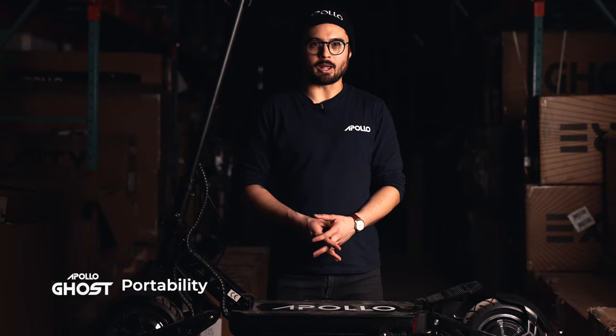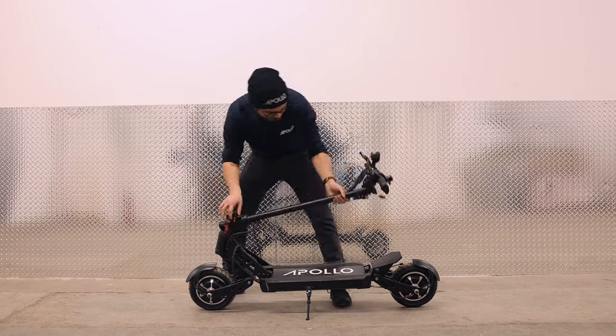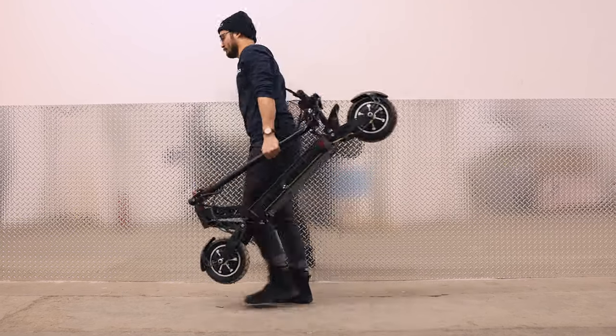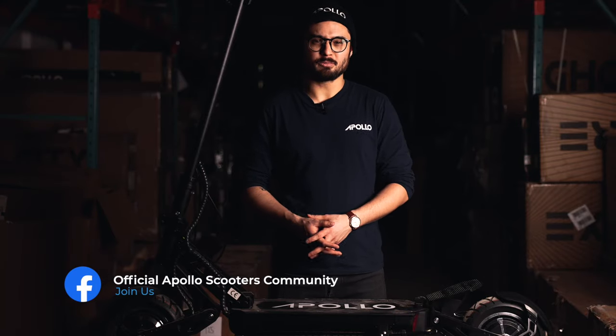When you're thinking about buying a dual-motor scooter weighing roughly 63 pounds, portability might not be at the top of your priorities list. However, we believe all our scooters should be versatile in order to meet the needs of our riders, which is why the Ghost has been cited in countless reviews as being the most portable scooter in its class. And with portability coming in at number three in our community's poll, you guys seem to agree.